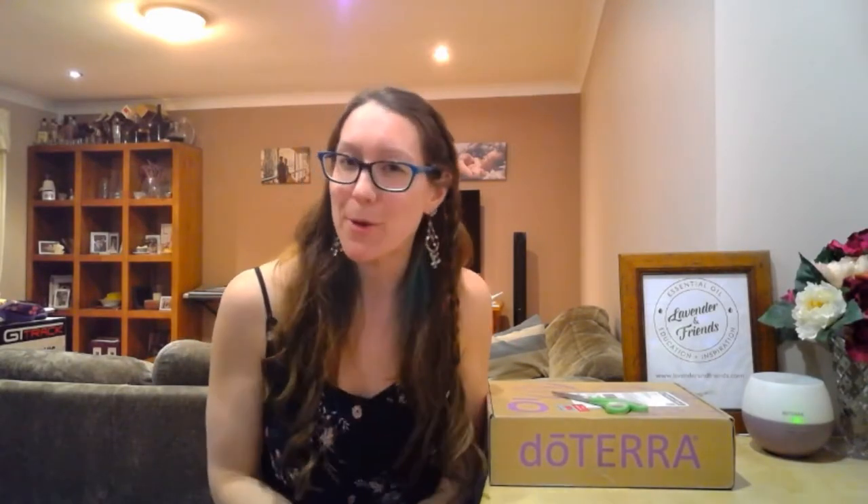Hey guys, it's Jill here from Lavender and Friends, your source of essential oil education and inspiration. My August LRP order has come, so I'm super excited. I'm going to crack this open and go through it. I did get the new Clarify oil, so I'll be cracking that bottle and letting you know my thoughts. I just wanted to do a quick video to show you what I got in my order.